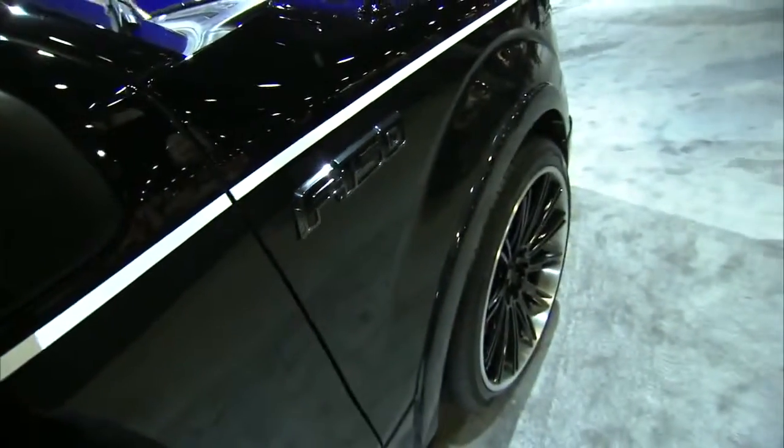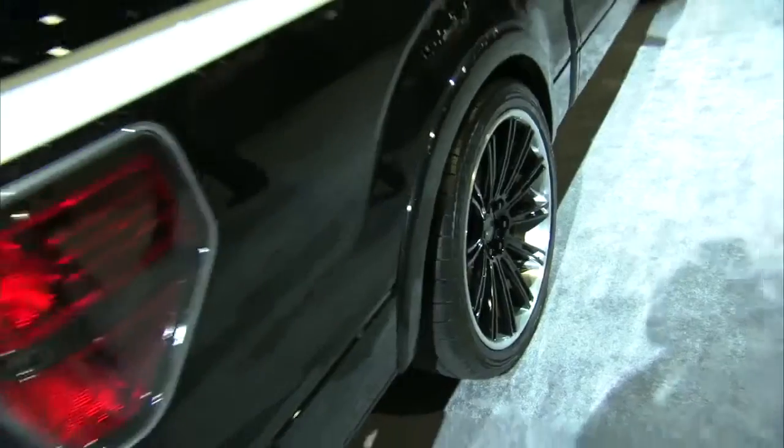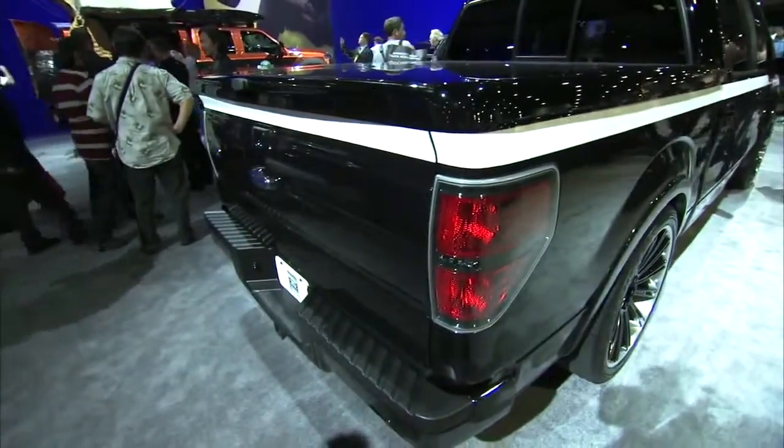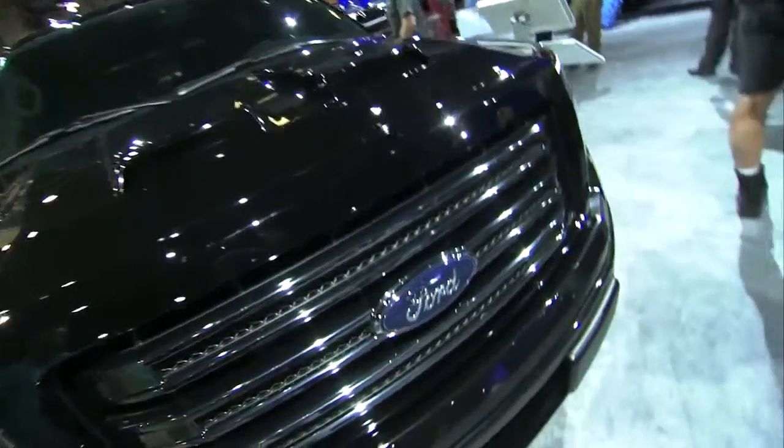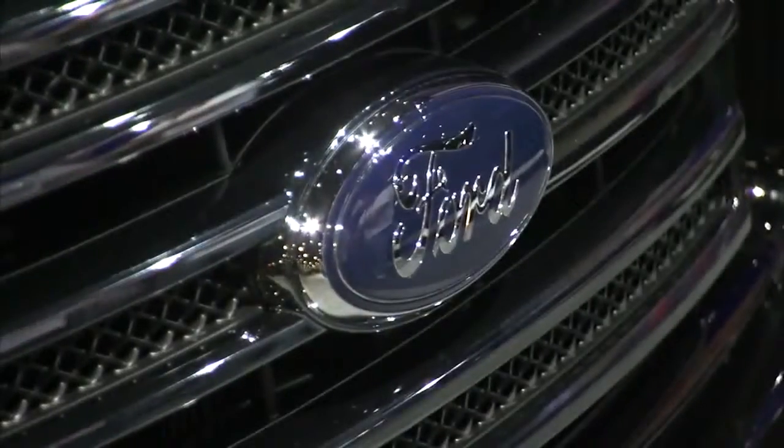One of the biggest trends of the 90s was the sport truck, where people would take a new two-wheel drive pickup, lower it, put bigger wheels and tires on it, and kind of clean up the appearance a little bit and make it their own. And this F-150 SuperCrew concept is kind of the modern sport truck. That was a look at just some of the Ford vehicles here at SEMA. Come back to Ford Social if you want to know more.